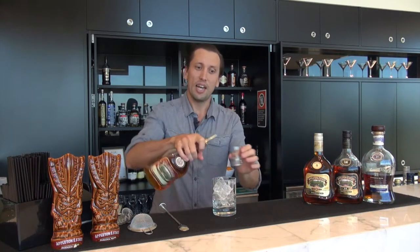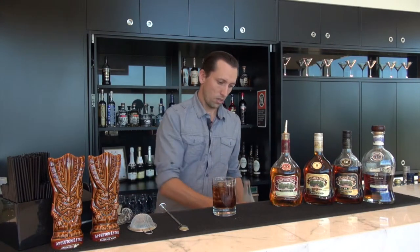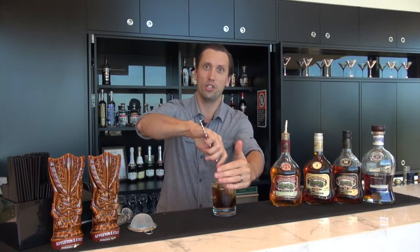The Appleton VX is a mixing rum, great across all types of mixed drinks. I wanted to show it to you today quite simply served as 30 mils of Appleton topped up with Coke. Now that's perfect just like that, or if you like, add a wedge of fresh lime and just squeeze that lime juice in and give it a quick stir through.